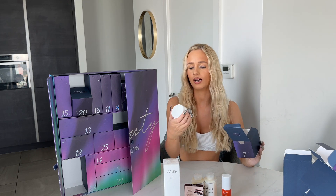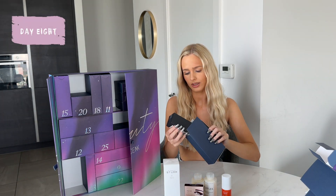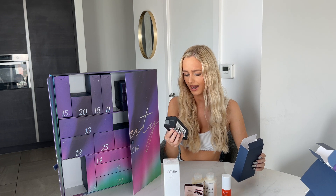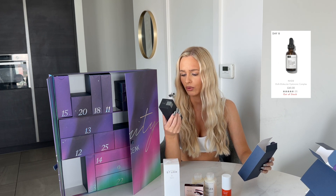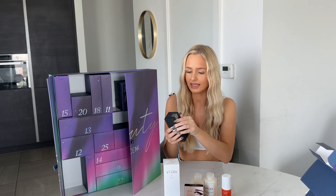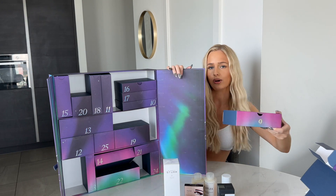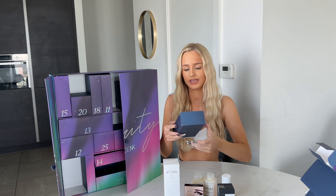Door eight looks very premium. It's NIOD Multi Molecular Hyaluronic Complex by NIOD — I don't know what this is but it looks really fancy. Door number nine — I always say 'doors' but these are actually boxes. The Rose Ink Ultra Black Lash Lift Serum Mascara — that is one product.